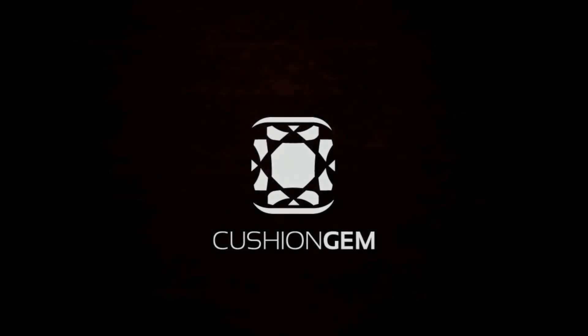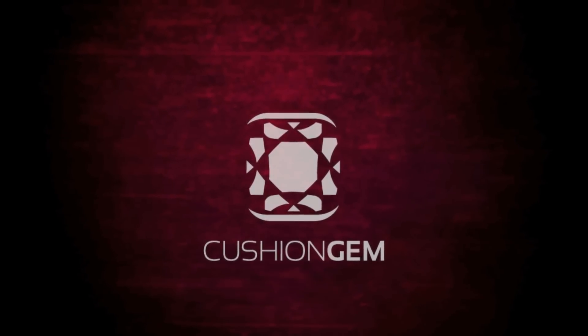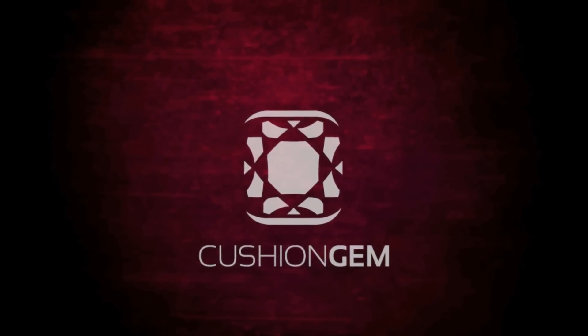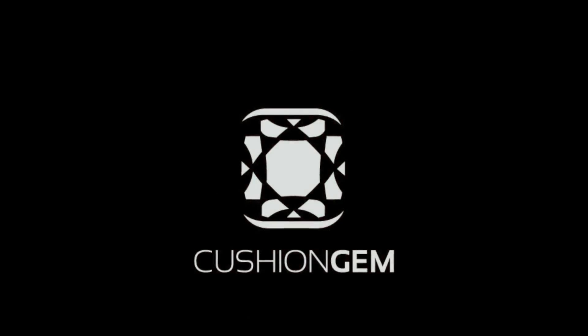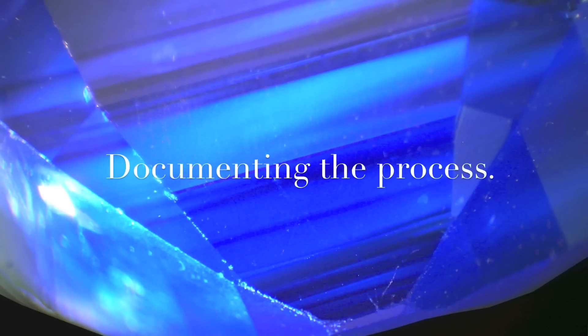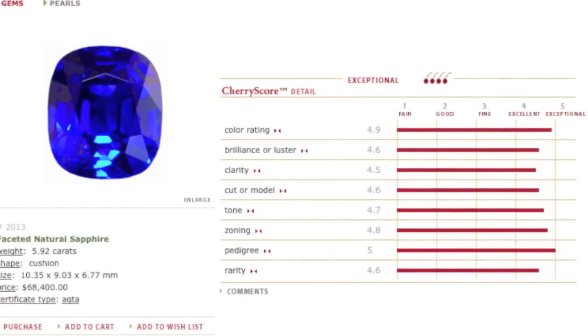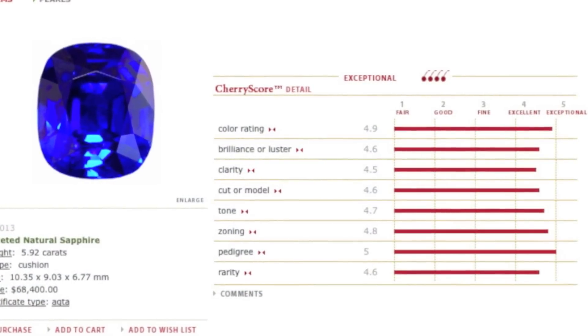Through Cushion Gems' on-site lab and Gemstone Imaging Studio, a limited number of individuals can commission a gem to be transformed into its ideal shape, beauty, and value. Through secure technology, every aspect of your commission is accessible, but only to you.